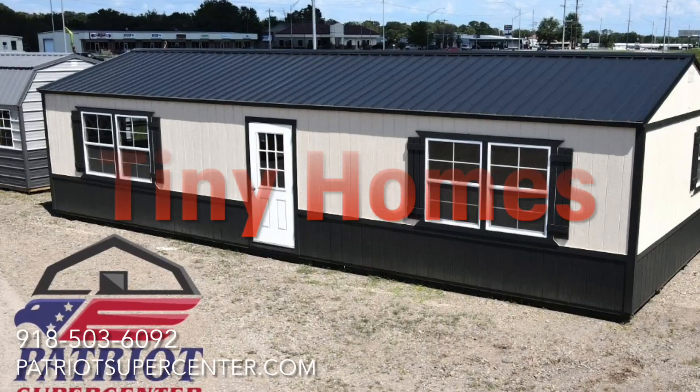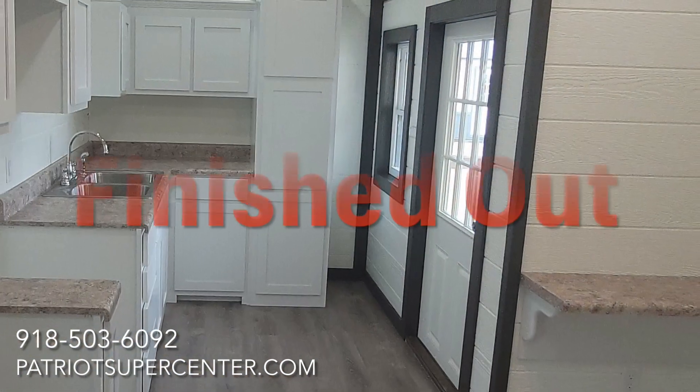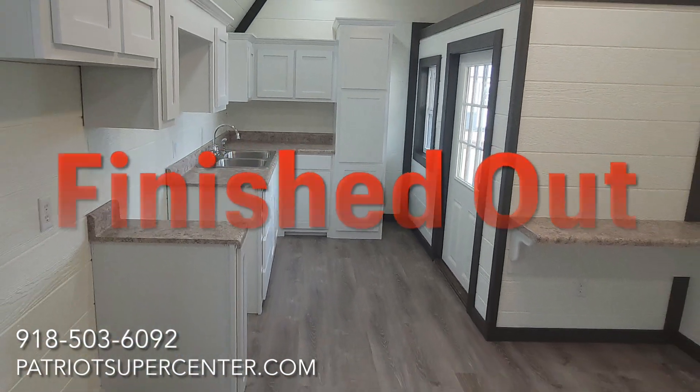Thinking about a tiny home? We've got you covered. Electrical packages, insulation, mini splits, and concrete pads — do-it-yourself or finished out, it's our specialty.